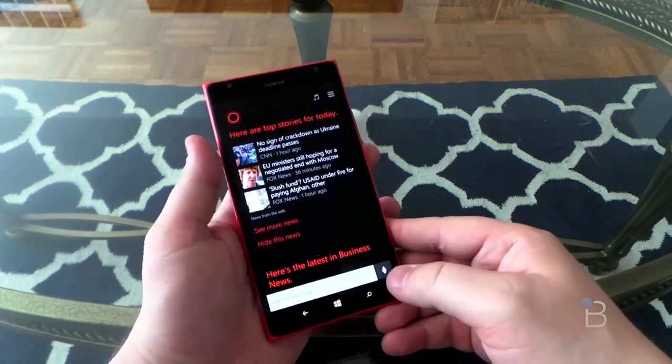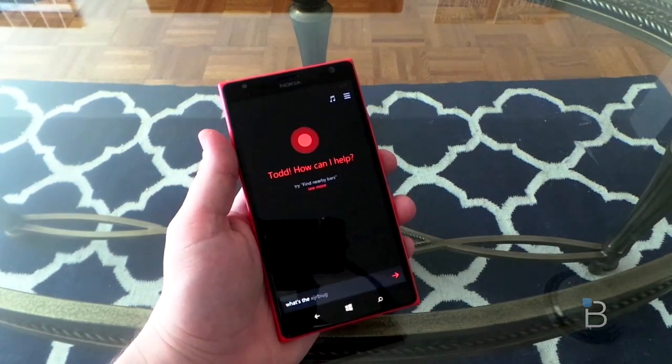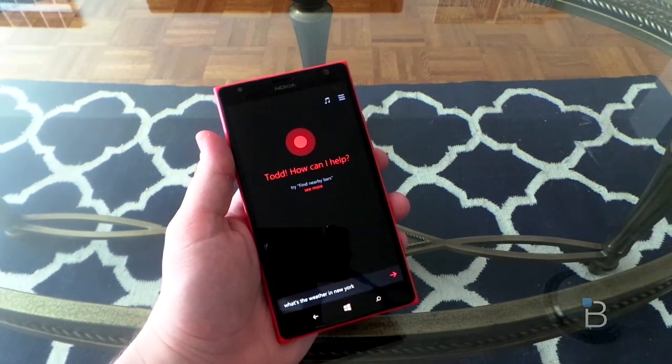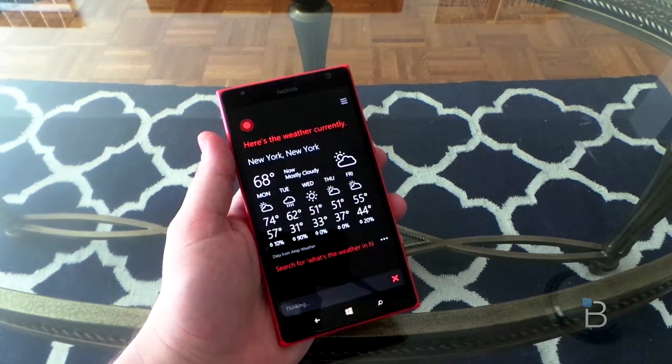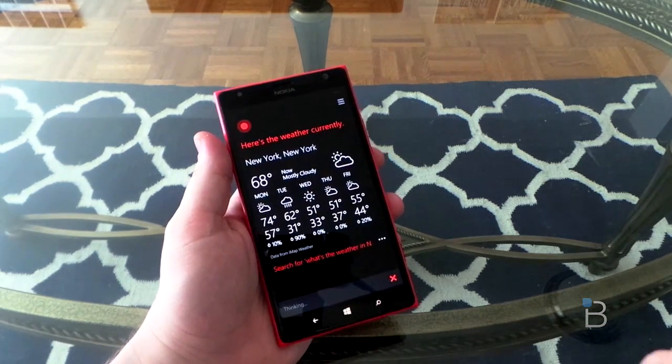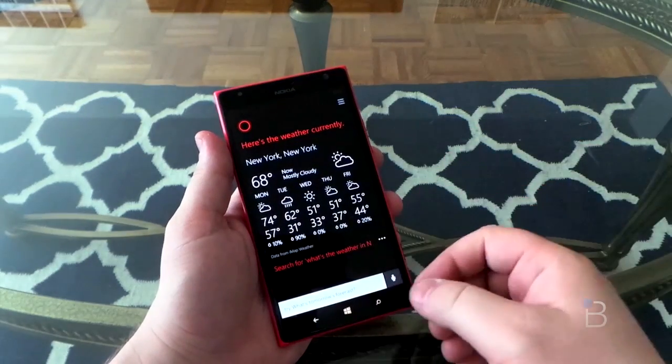Let's see how it works, because that's what you care about most. We hit the speaker button here and ask: what's the weather in New York? It responds: it's currently 68 and mostly cloudy in New York. Really quick, and it brings up the weather for you.